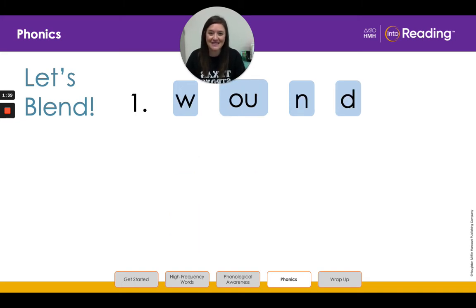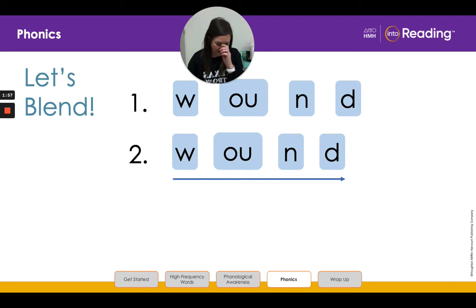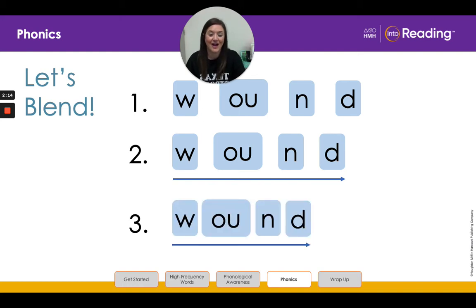Let's try another one, second grade friends. Look at the letters in line one. Say the letters and the sounds with me: W, O, U, N, D. Now let's slide the letters W-O-U-N-D close together in line two. Listen as I slowly blend the sounds and then read the word: W-O-U-N-D, wound. All right, boys and girls, now it is your turn to practice with me at line three. Let's blend the sounds together and then read the word: W-O-U-N-D, wound. Awesome work.